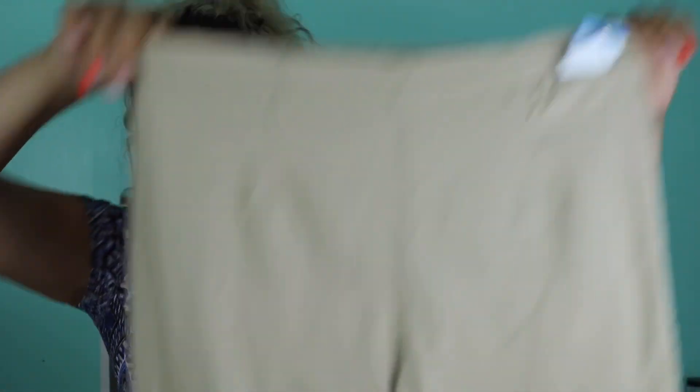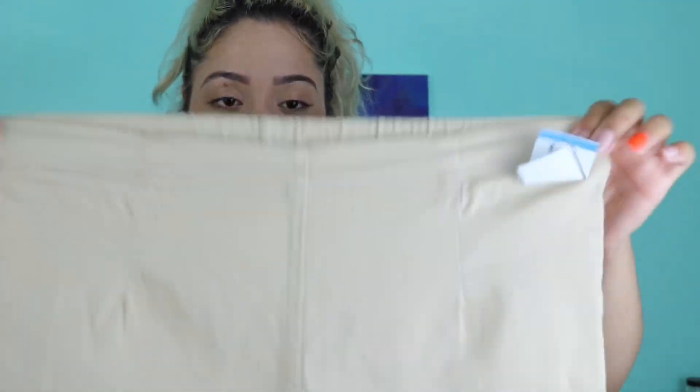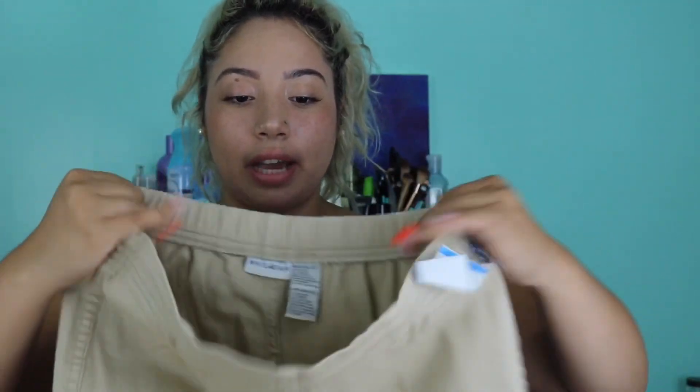These are khaki pants — they're high-waisted and I dress very comfortably, so I love that they're stretchy and don't have any buttons. The brand is White Stag — never heard of it but it sounds expensive — and they were three dollars and 49 cents.